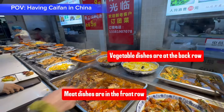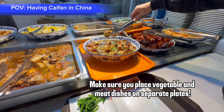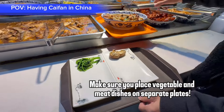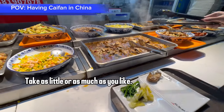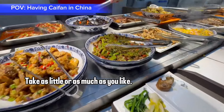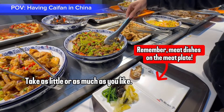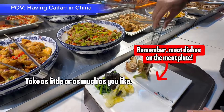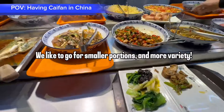Vegetable dishes are at the back row and meat dishes are in the front row. Make sure you place vegetable and meat dishes in separate plates. Take as little or as much as you like. Remember, meat dishes go on the meat plate. We like to go for smaller portions and more variety.